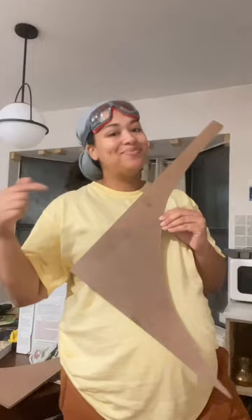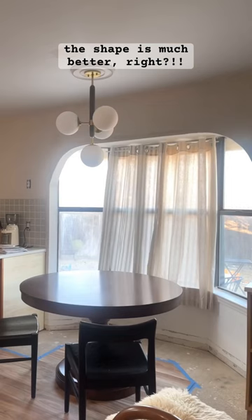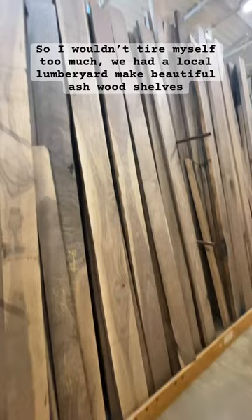I felt entirely defeated, but I got some rest and was resolved to fix it. The shape is much better, right? I didn't want to tire myself out building shelves, so we had a local lumberyard make some gorgeous ash wood shelves, and I installed these beautiful brackets.